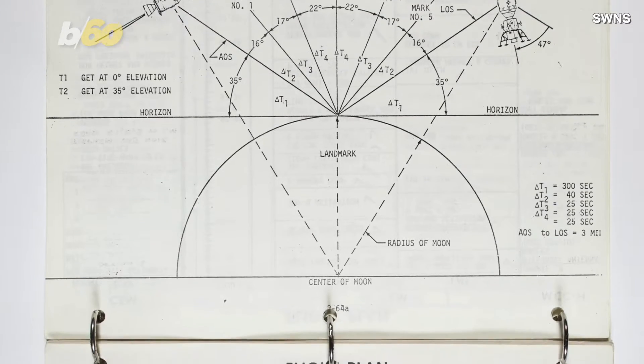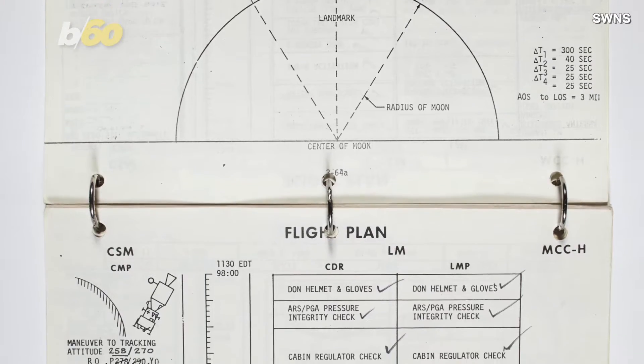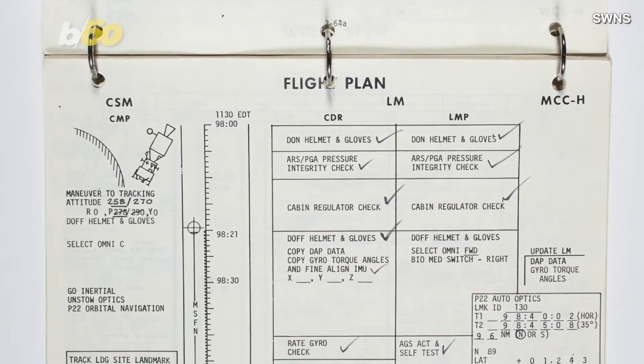The time book also contains writings from Aldrin written on the moon's surface, making it the first human writings from another world.